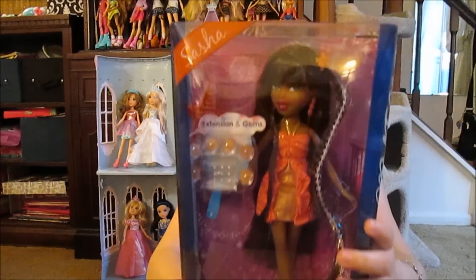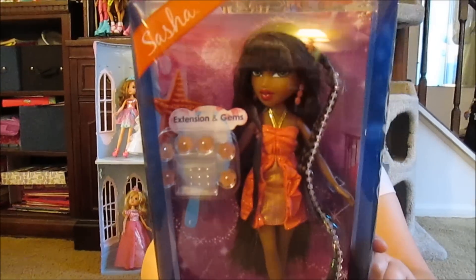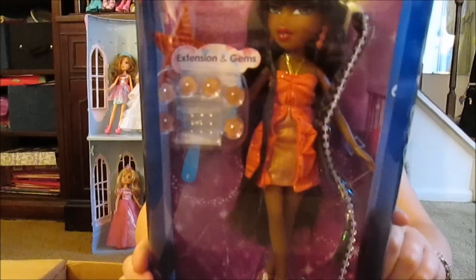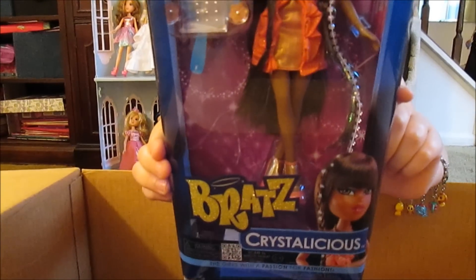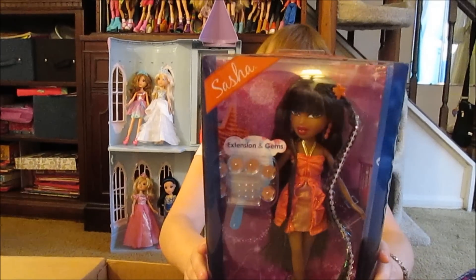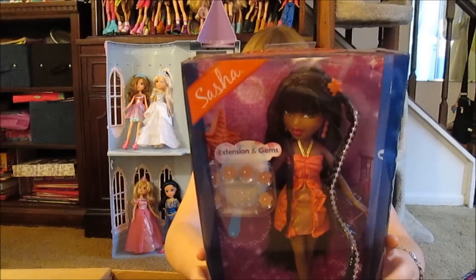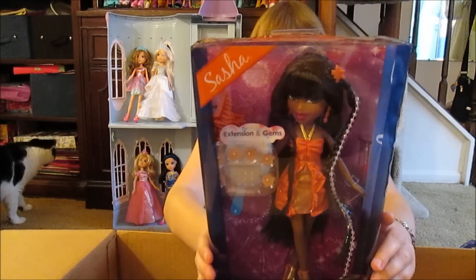This is Crystalicious Sasha, another doll we've been wanting for a long time. It says, 'We're ready for a Crystalicious party with sparkling hair jewels and dazzling dresses.' Isn't she beautiful? I remember they had a hair salon — you have it — this awesome hair salon with a working hair dryer and a working sink. And there's 'Collect us all, visit www.bratz.com,' with a picture of all the dolls together.